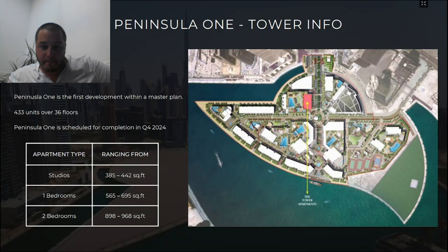The first building is Peninsula One. The tower is located at the entrance of the master development, with the pavilion or Select Group headquarters nearby. This tower has 433 units over 36 floors, consisting of studios, one-bedroom, and two-bedroom apartments, with quite good sizes for Business Bay. It was launched in December and sold out virtually overnight — anyone who had knowledge of this project put their money here, and rightly so.